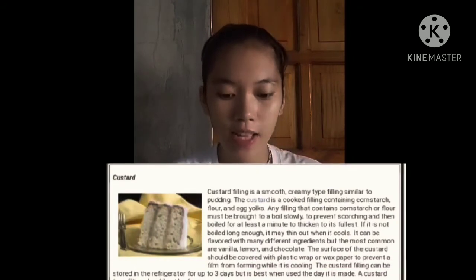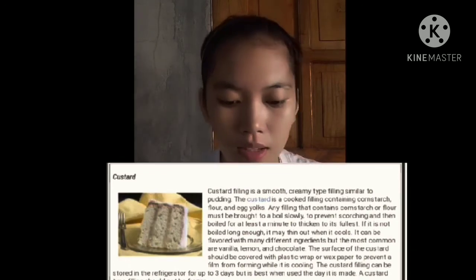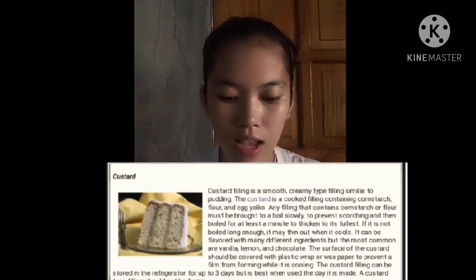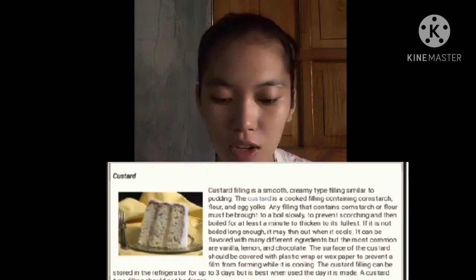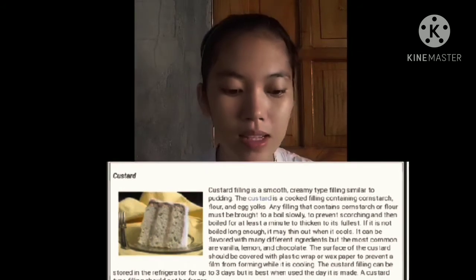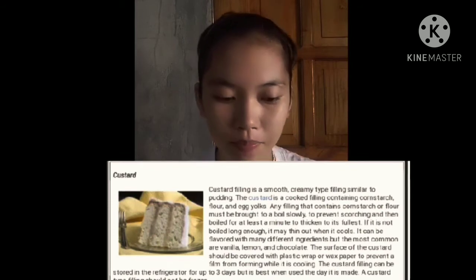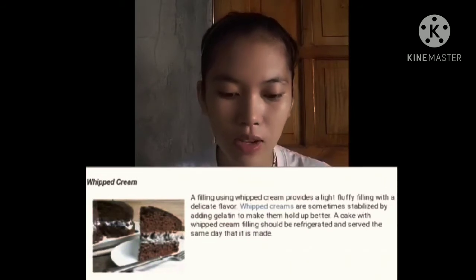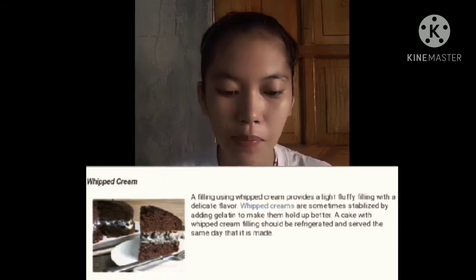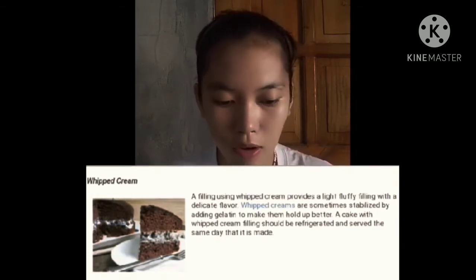Custard filling is a smooth, creamy type filling similar to pudding. The custard is a cooked filling containing custard flour and egg yolks. The surface of the custard should be covered with plastic wrap or wax paper to prevent a film from forming while it is cooling. Whipped cream provides a light, fluffy filling with a delicate flavor. Whipped cream is sometimes stabilized by adding gelatin to make it hold up better.